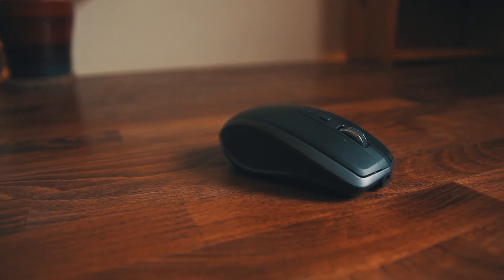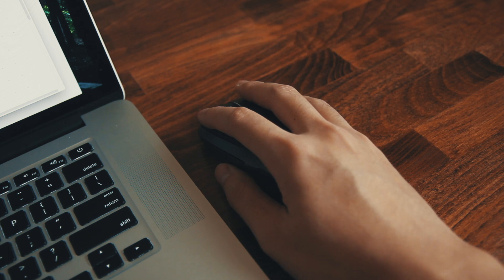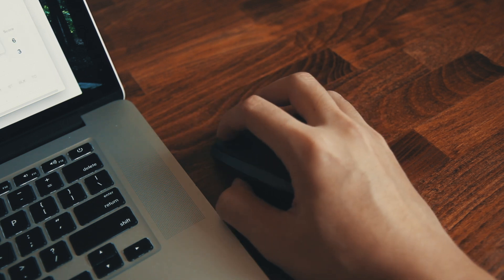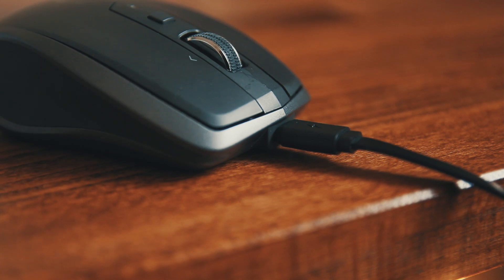The MX Anywhere 2S is actually my backup travel mouse, as my primary mouse is the MX Master, which is a much bigger mouse that I mainly use for work. The cordless Bluetooth-enabled mouse is petite and light, and it's been a great tool to bring along for traveling. The battery lasts up to 70 days, and I can charge it via USB connector, so no AAA batteries required.